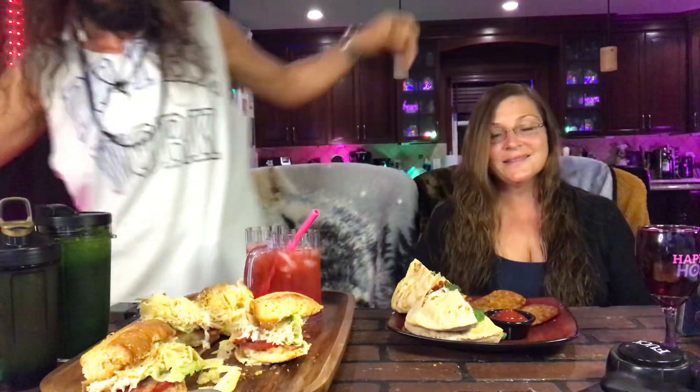Hey guys, so we got the same kind of meal tonight. We both have ranch chicken salad. He's got his in pitas and I've got Italian garlic bread with chips. I have Jamie's hash browns from last night.